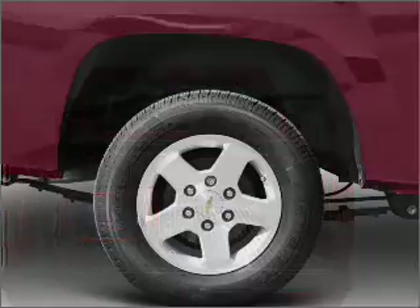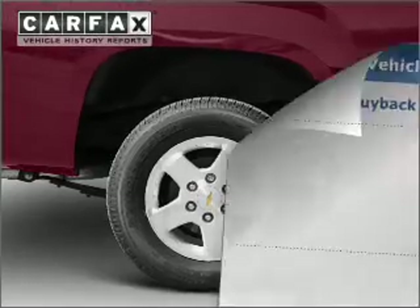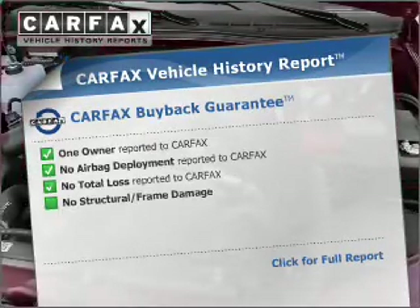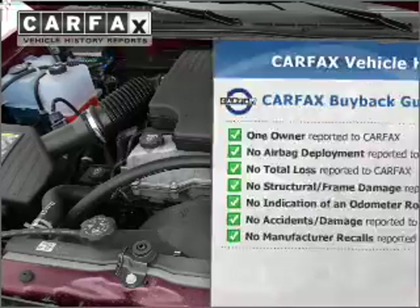Premium wheels lend a distinctive appearance. The anti-lock braking system will keep you safe on the road. This vehicle comes with a Carfax report, which reduces your buying risk by providing the vehicle's history before you purchase.